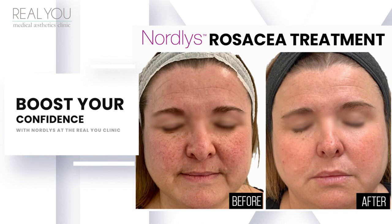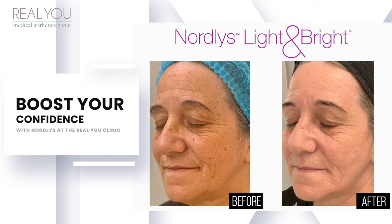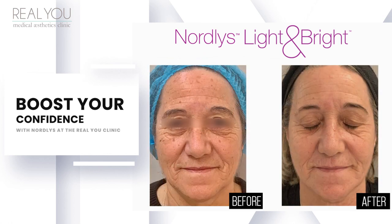Your skin will feel smoother, look terrific with a more even youthful complexion and that big boost in confidence. Thank you.